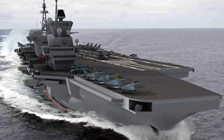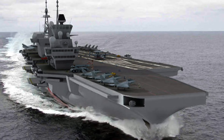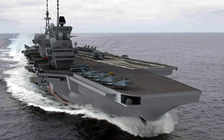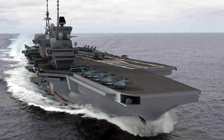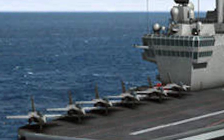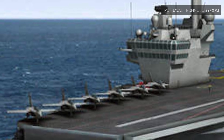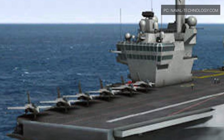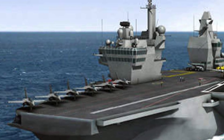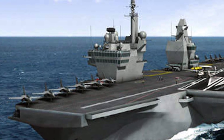French shipbuilder Naval Group, which is partially state-owned, has released new concept art for the carrier, presently known as the Port Avion Nouvelle Generation or PANG, which translates to New Generation Aircraft Carrier. The concept art depicts a catapult-assisted take-off barrier-arrested recovery (CATOBAR) type design with an angled deck and a relatively small main island toward the rear-right end of the flight deck. France is the only country other than the United States to operate such a carrier.